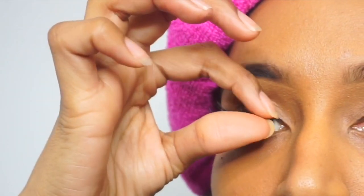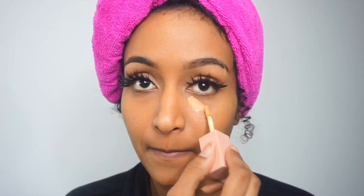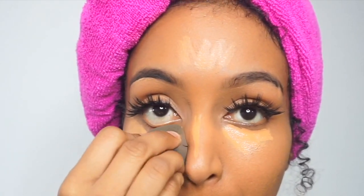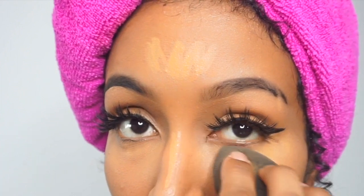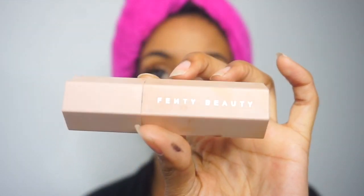Now I'm gonna go in with this KK Beauty Concealer in the shade 11, and I'm gonna go ahead and highlight underneath my eyes, my forehead, my nose, and my chin. Now I'm going in with the Fenty Matchstick in the shade Truffle and I'm just gonna go ahead and carve out my cheekbones and my forehead.